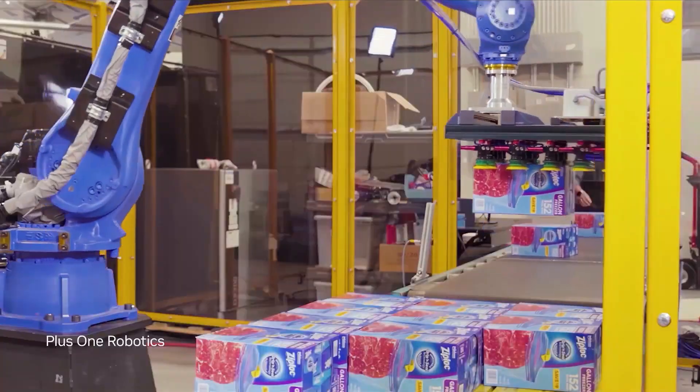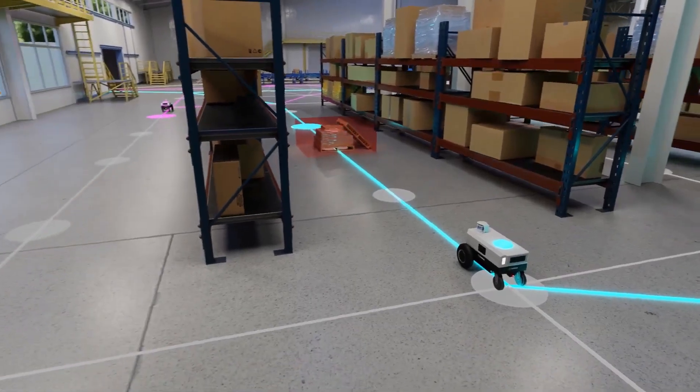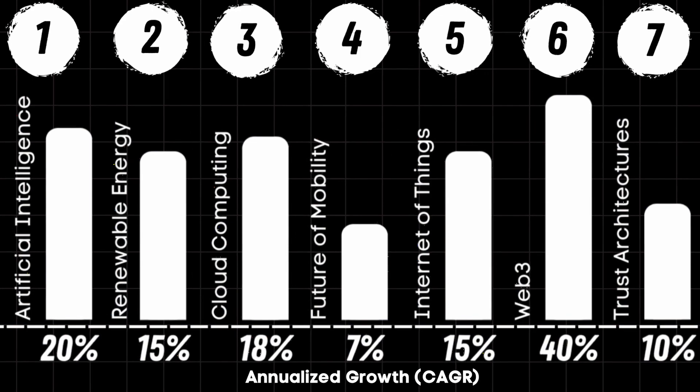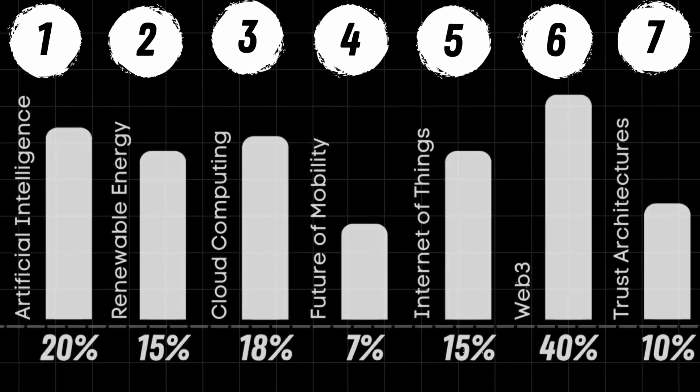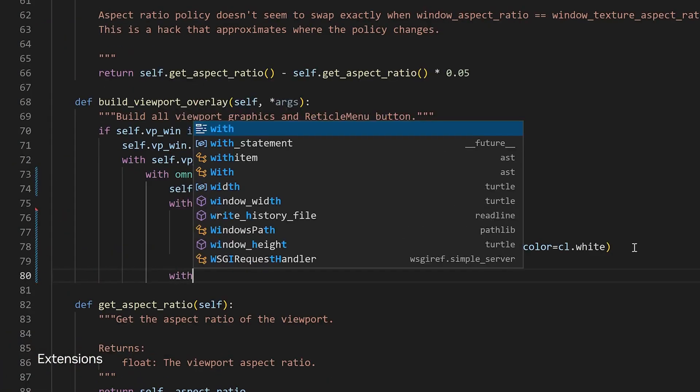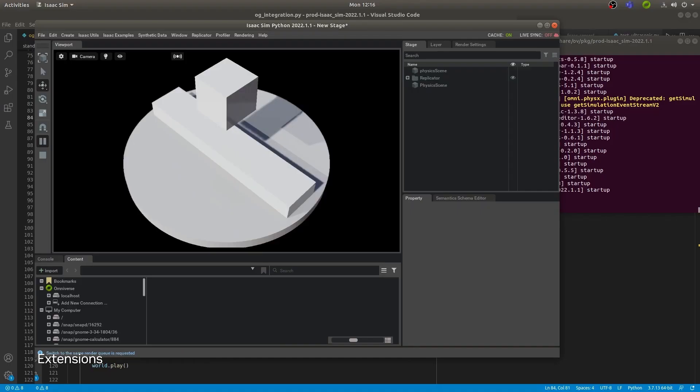What sectors are growing the fastest and have the most money being poured into them year after year? Here's seven. Let's look at the stocks we can pull out of each of these. We all knew AI would be on the list, and I'm sure you also knew that NVIDIA would be on this list.